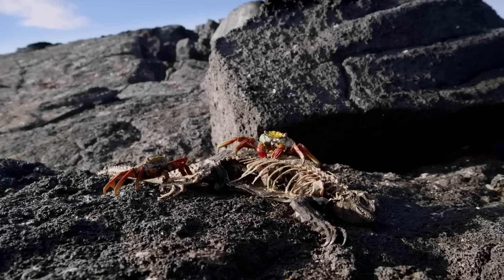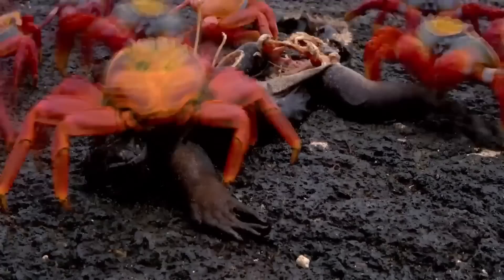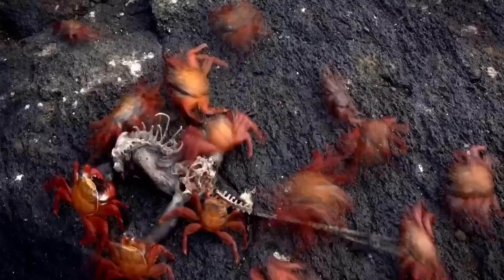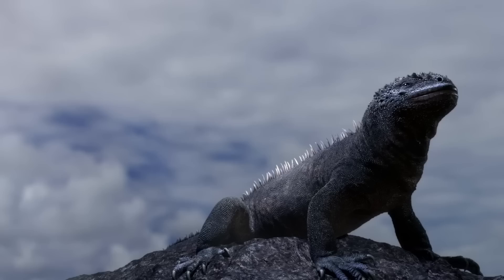As many as 90% of them can perish. It's bad news for iguanas, but good news for scavengers. And new research has shown that iguanas have evolved a special ability that enables them to survive the famine.